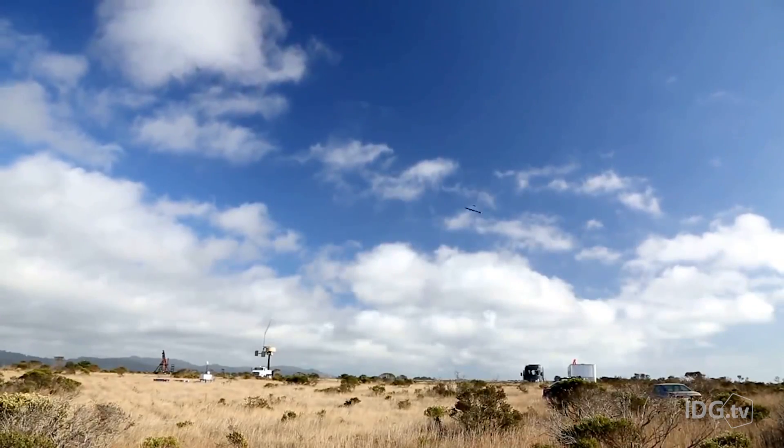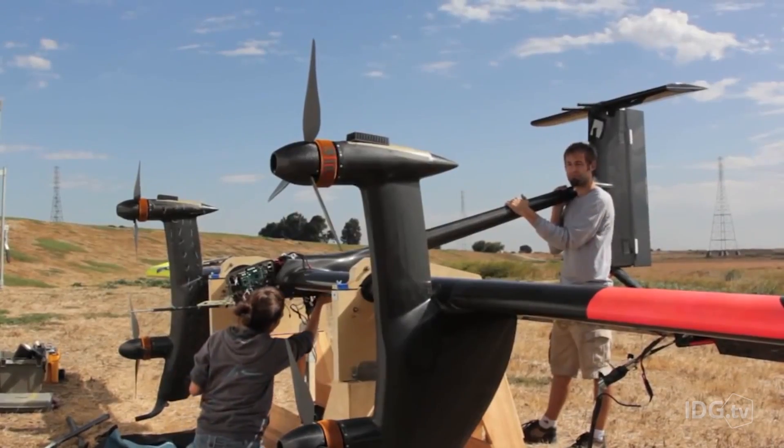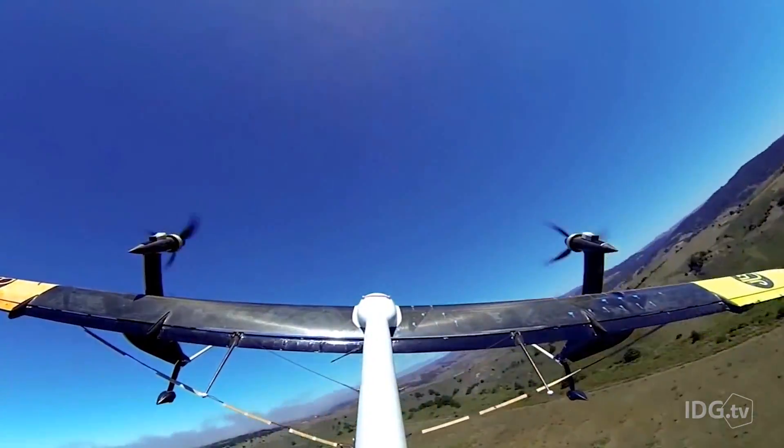The kite's flight path is closely tracked by a computer system, which, along with the use of GPS and other sensors, adjusts the craft's path to take advantage of the strongest and most consistent winds.